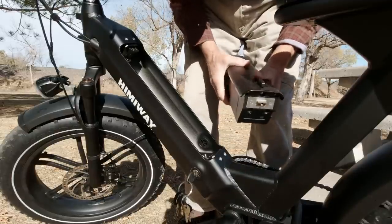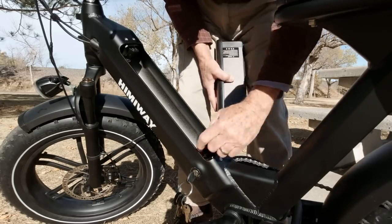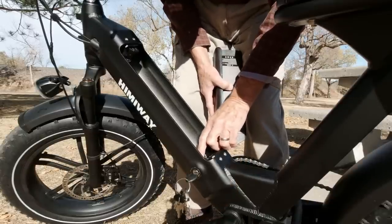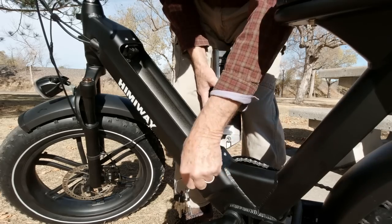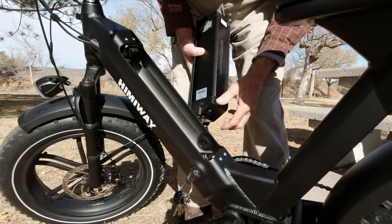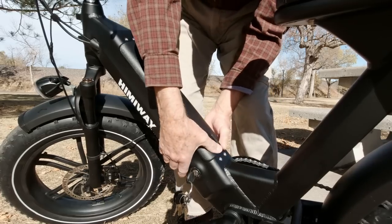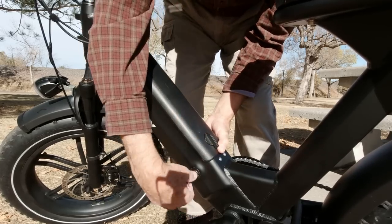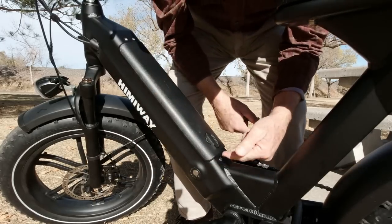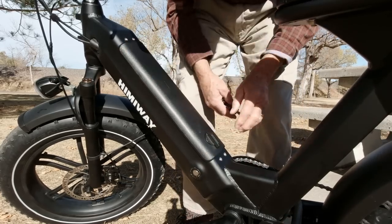Around here it's dropping down to freezing at night, so I take the battery inside at night. It has a very effective lock — you can't depress the lock mechanism, so you can't slip something in and unlock the battery. The pin goes up and locks, or goes down and locks.